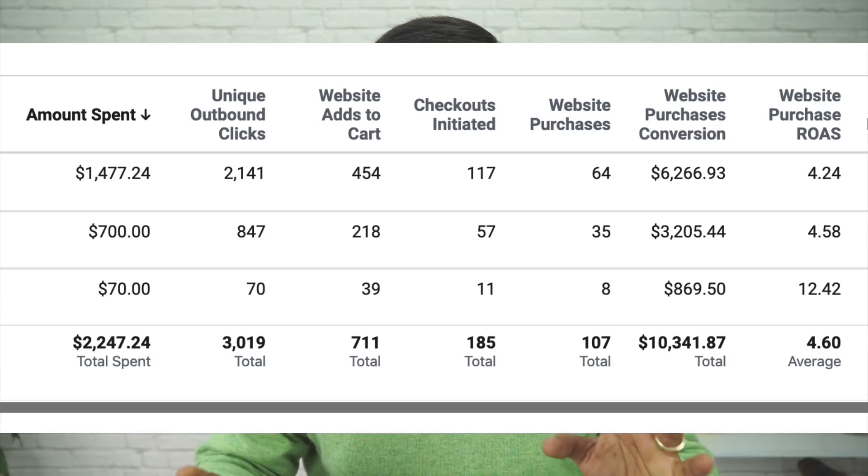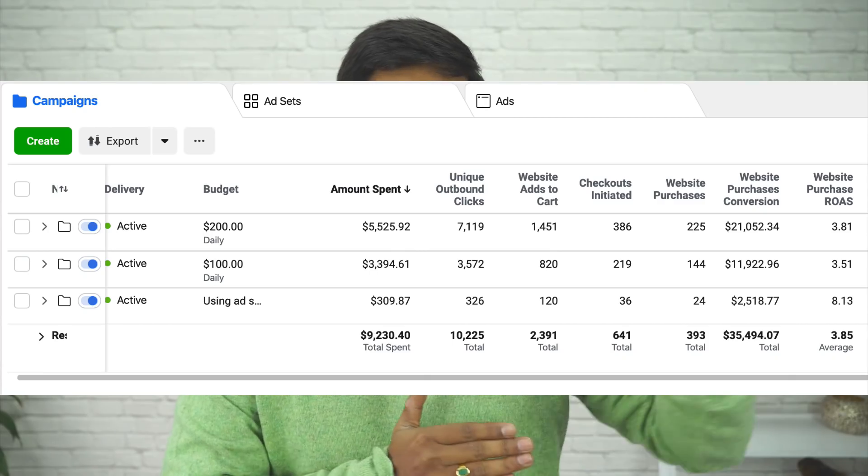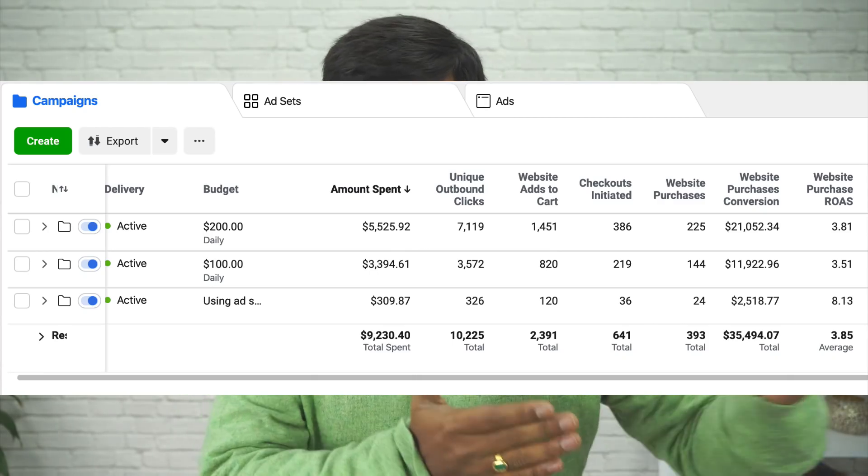I've been able to attain a return on ad spend of over 4.5. I'm not spending thousands of dollars per day because this product doesn't have mass market appeal — it appeals to a niche audience. So I spend a few hundred dollars per day, which is what I've been doing for the past two months or so. It gives me a healthy profit margin with a great return on ad spend.